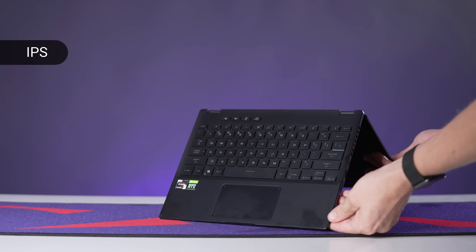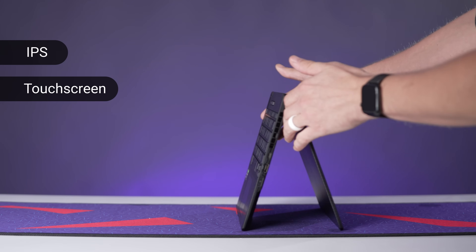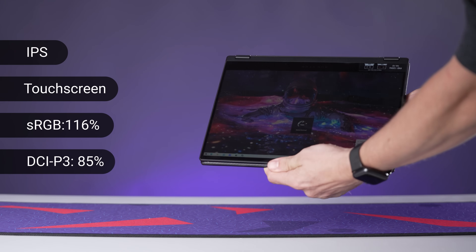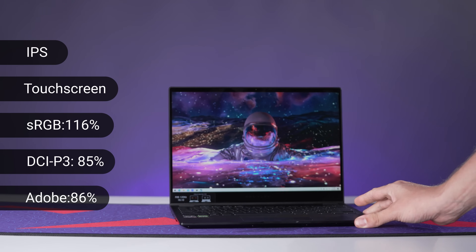While we're talking about the display — it is an IPS screen and it can also function as a tablet because it folds as a two-in-one, which means it is indeed a touchscreen. That IPS screen has 116% of sRGB coverage, 85% of the DCI-P3 color space, and 86% of Adobe RGB. This is actually really good for on-the-go needs — if you're making YouTube videos, you could go somewhere like a hospital and be able to edit while waiting. So again, great specs.